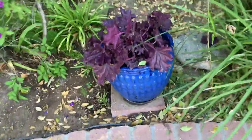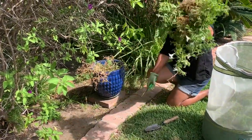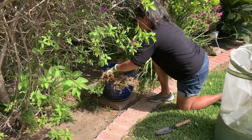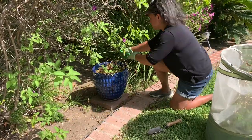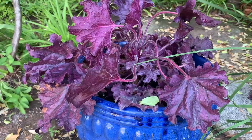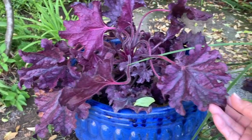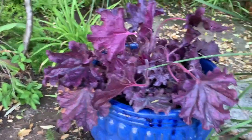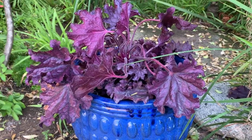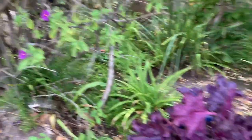I cleaned out this planter — it had Supertunia Vista Bubblegum and Silverberry combined, and they totally fried after the high temperatures and heat waves through August and September. So I cleaned those out and put in a Heuchera, which I love for its color and texture, but I'm not happy with it in this pot. I'm going to find a new home for it, maybe back in the garden corner I'm working on.